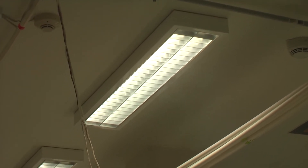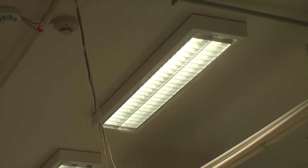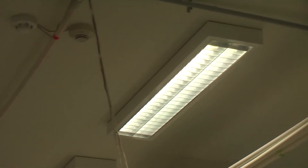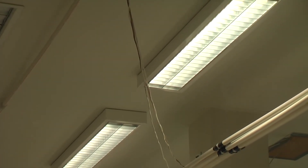We can see a smoke layer developing underneath the ceiling which engulfs all detection locations, and as the test progresses that smoke layer will deepen.